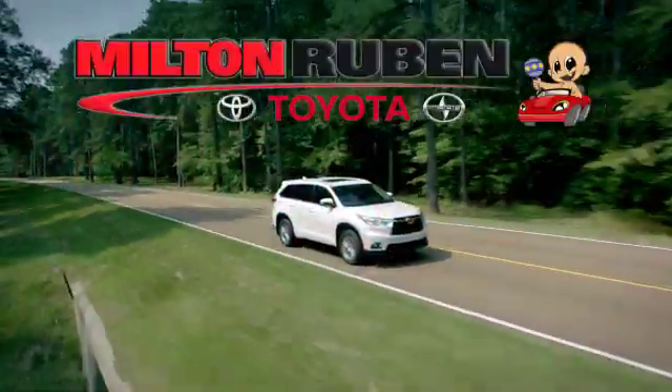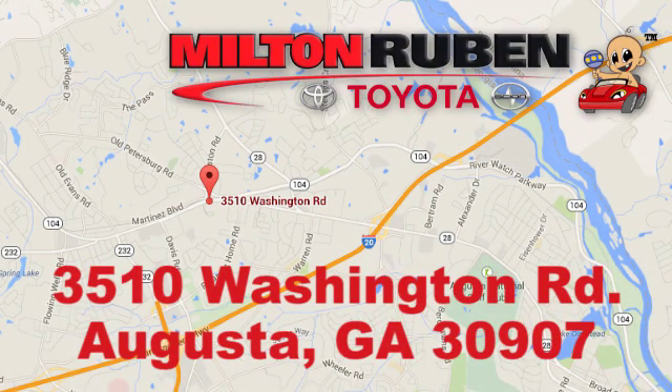Call, click or stop into Milton Rubin Toyota. We're easy to find at 3510 Washington Road in Augusta, Georgia.